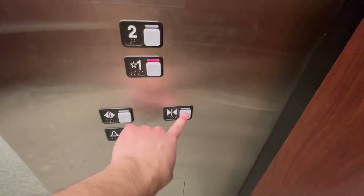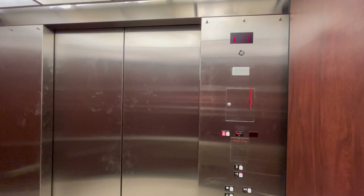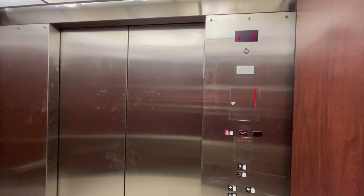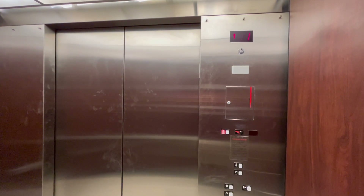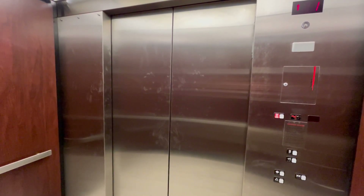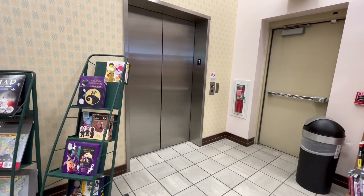Let's go back down to one. All right, here we go. It's a really nice elevator. Runs really well. It has an epic motor. Here we are at one.